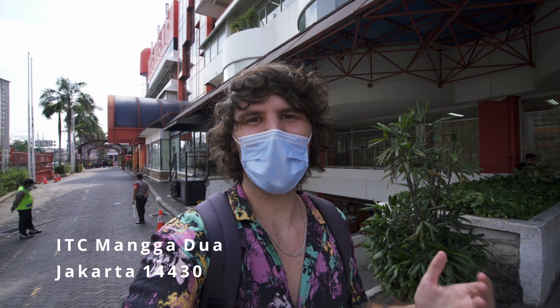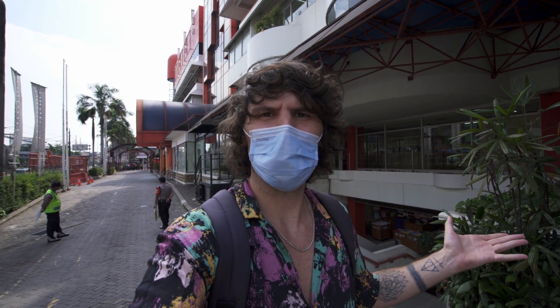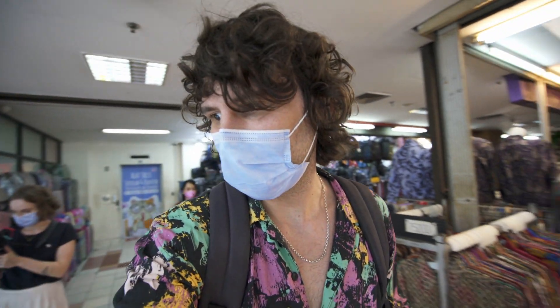Another day, another mall — this time the ITC Manga Dua mall, where from what I've heard you can buy tons of fake products. I'm really excited to see what that's like, because usually in European countries they sell fake products on the street, but here they are pretty much sold inside a mall. Our vaccination status was checked — you pretty much can't do anything here in Jakarta if you're not vaccinated.